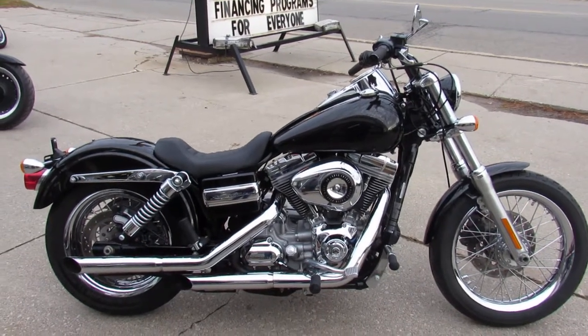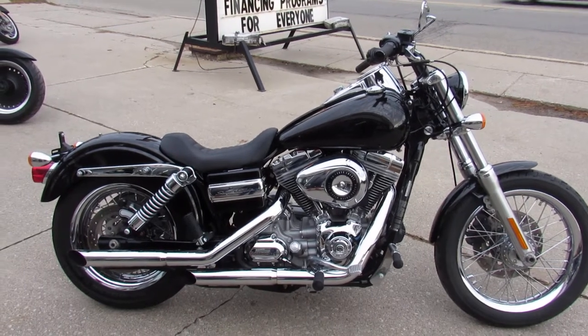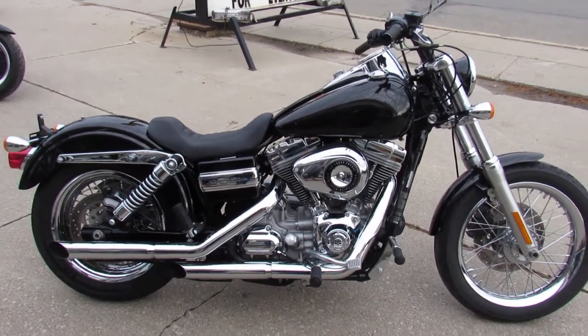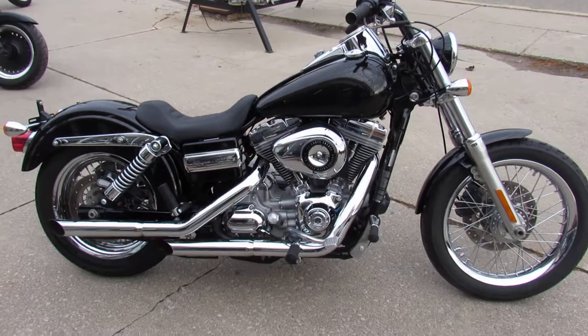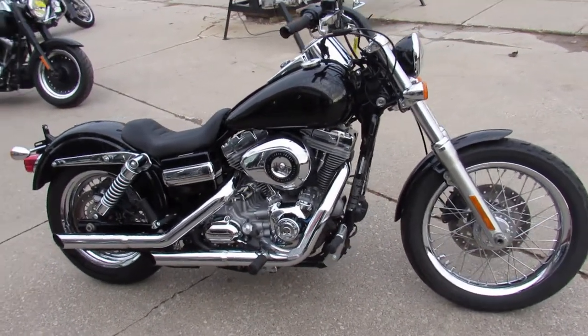Hey guys, it's Andrew and Aaron at Approval Powersports. We just got another truckload of used Harley-Davidsons in. This one here is a 2009 Harley Superglide Custom for sale — only $79.99 guys. Check this one out.